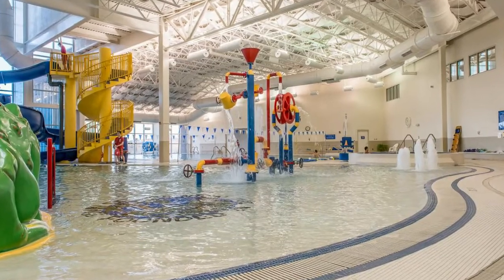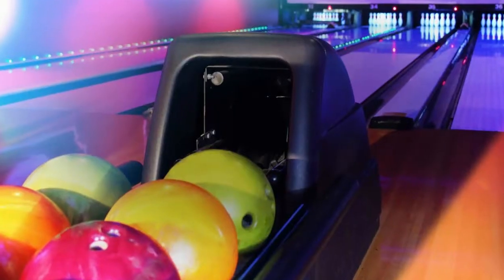Number six, even though it's wintertime, you can still enjoy some swimming activities at the Smith Aquatic Center. Number seven is the Little Gym in Charlottesville. Number eight, you can go bowling at AMF Keglers.